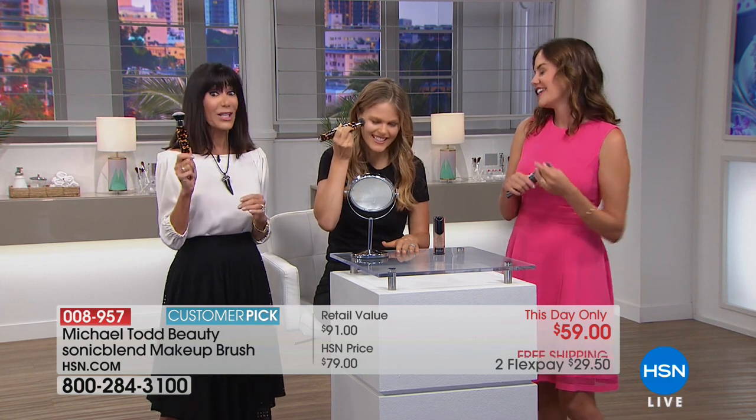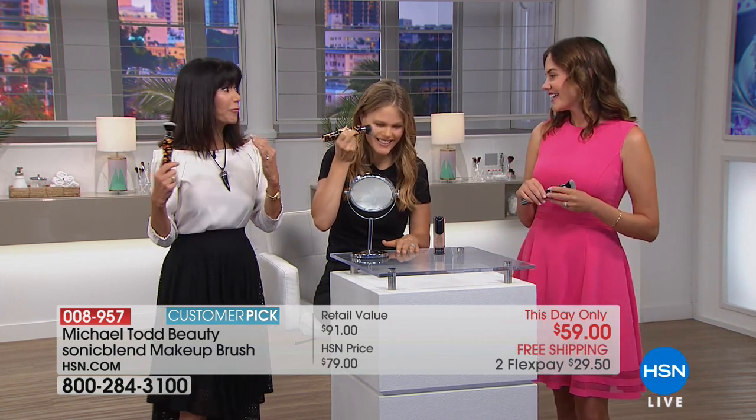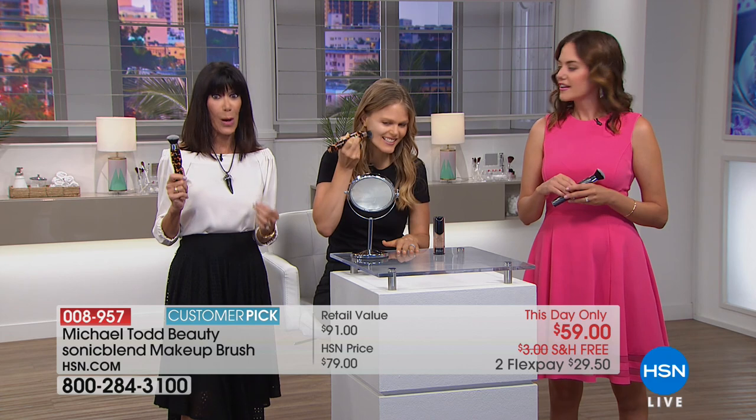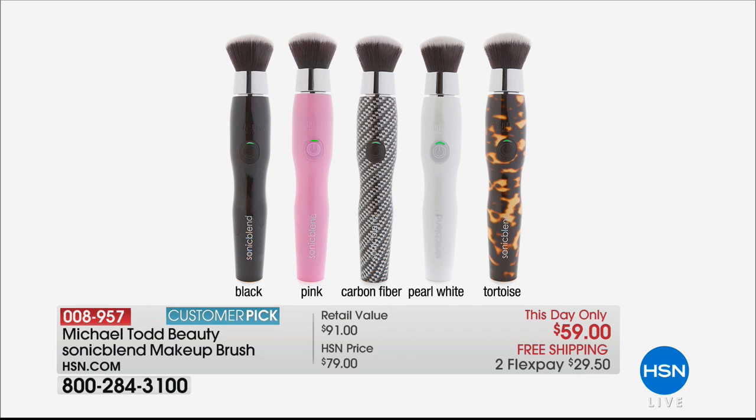This is a social media darling — not just for makeup artists but for regular women, because makeup is hard to apply. If you do not have the right brushes and the right applicator, you are not going to get perfect results. Treat yourself — get it home. I'm holding the tortoise, which is the most popular color right now. I love the size — it feels great in the hand with your three different speeds, and when you hit that button all the magic starts. It works with anything liquid or powder. Other color options: black, pink, carbon fiber, pearl white, and tortoise.